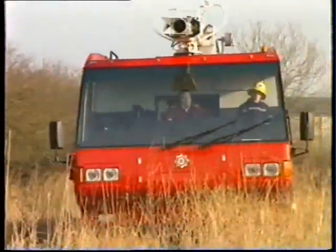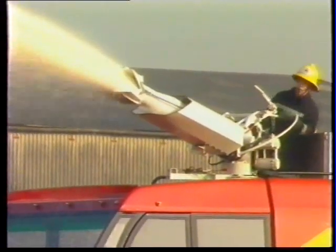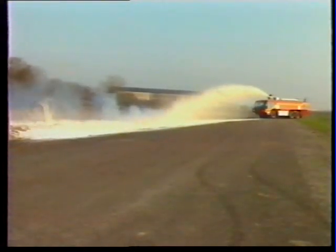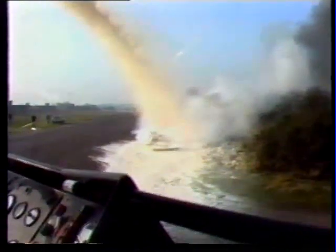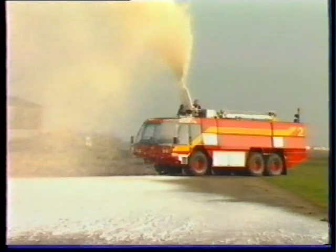To those demanding professionals whose work may, one day, bring them face to face with their greatest challenge — you have planned for something you pray will never happen. Buy Boughton and you buy peace of mind. The Boughton fleet of fire trucks: the Barracuda-6, the Barracuda-4, and the Marlin.